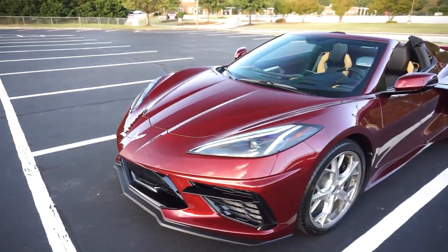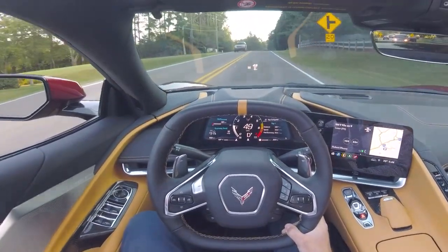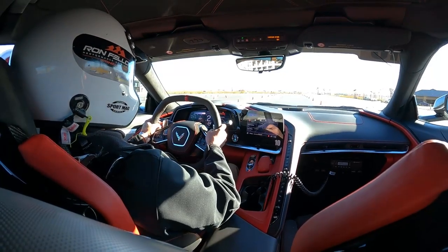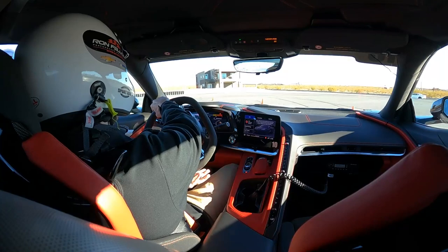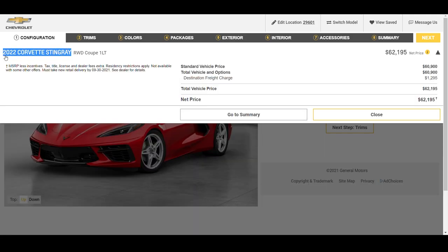I've had the opportunity to drive five different C8 Corvettes with different configurations, and I want to pass along my experience and give as unbiased a review as I possibly can on each of these options. The 2022 C8 Corvette price configurator and build tool on the Chevrolet website is live, and I'll be referencing that throughout the video. There's a link below if you want to check that out.